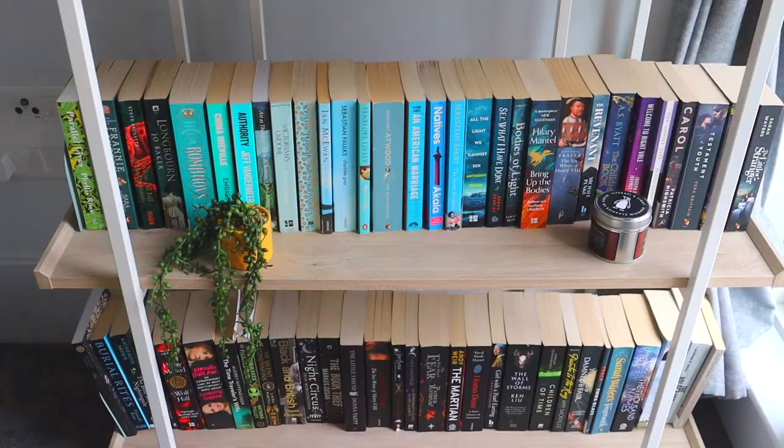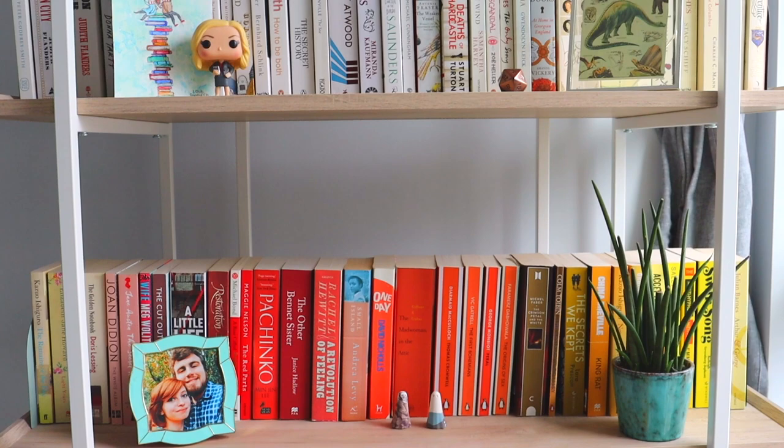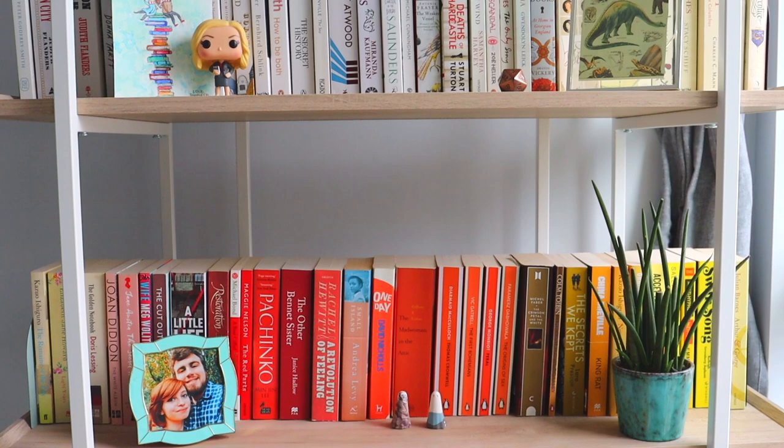An introduction to the bookshelf in our bedroom: this is a joint bookshelf that both me and Ben use, and it's currently very badly colour coordinated — a very bad rainbow shelf. We originally just had a normal alphabetised bookshelf, but because the room is so small it just looked a little bit chaotic. When we decided to colour coordinate it, it suddenly made sense and looked neater and prettier.